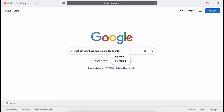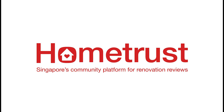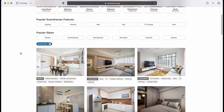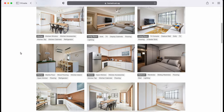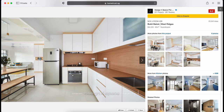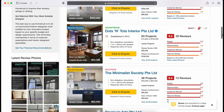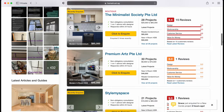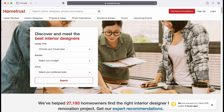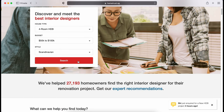Just got your keys and looking for an interior designer? Look no further — introducing Home Trust. Home Trust is Singapore's leading interior designer platform which offers advice and authentic reviews from hundreds of homeowners around Singapore. Save yourself time and money by shortlisting interior designers based on your design preferences and budget. All you need to do is fill out a form on their homepage, choose your housing type, budget and style, then you're good to go.